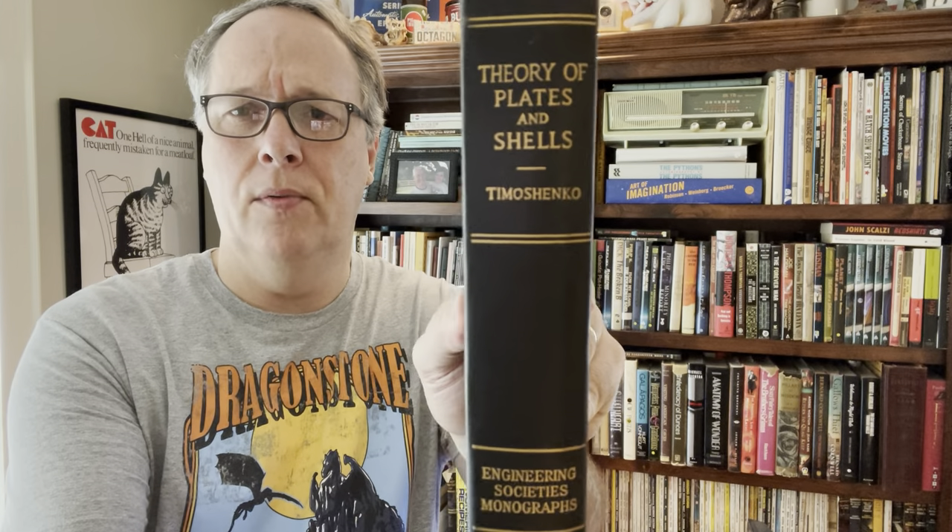There was another thin shell book — one of these Engineering Society monographs — the Theory of Plates and Shells. So this is $30. Good, good find. That was all the technical books.